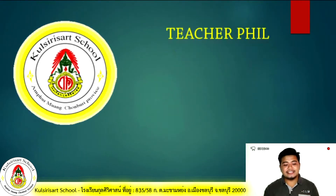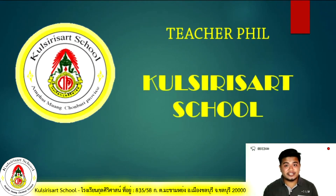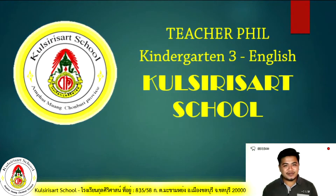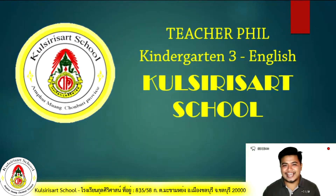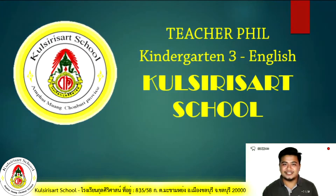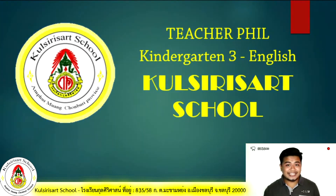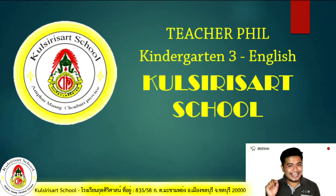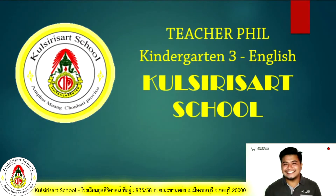Hello kids! This is Teacher Phil for Colseries Art School's English online class. I'm so excited to be teaching you all today and I hope that you are excited to be learning as well. I'll try to make our class as fun as possible but I want you to stay with me up until the end of the video. Is that okay? Well then, let's go!